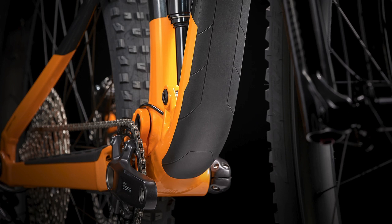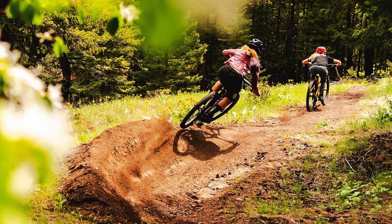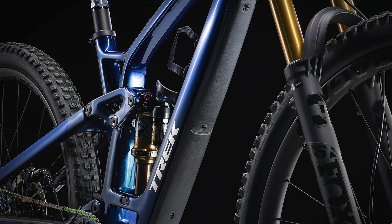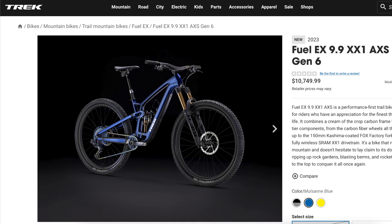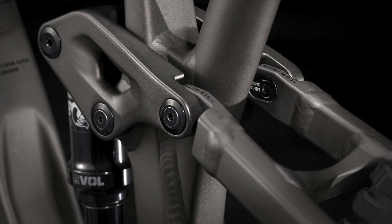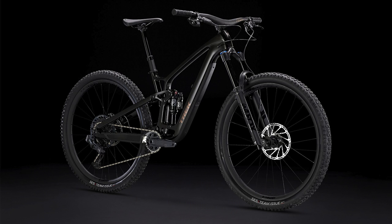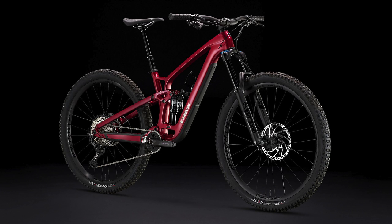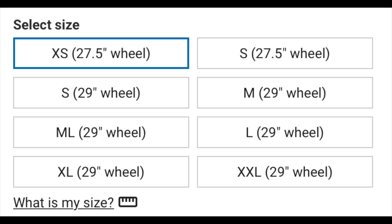The Trek Fuel EX is Trek's most popular full suspension mountain bike, meaning that it has suspension in the front and rear for more capability and comfort. There are a ton of different models available, ranging from about $3,000 to over $10,000, and there are aluminum and carbon fiber frames available, but in this video I will only be covering the less expensive aluminum bikes. These bikes are all mountain trail bikes, great at both uphill climbing and downhill descending, and can be used as your one and only mountain bike. All of these bikes are offered in sizes extra small to extra extra large.